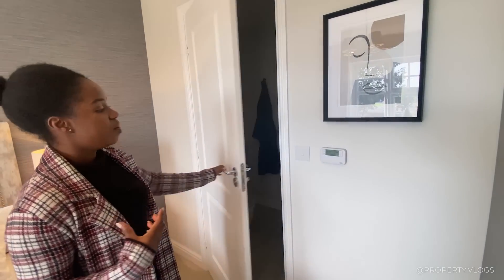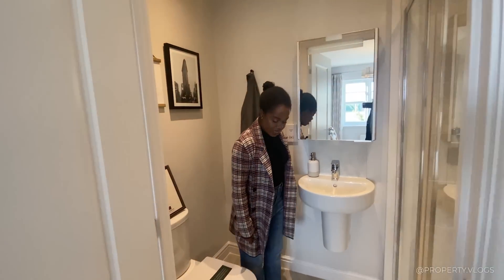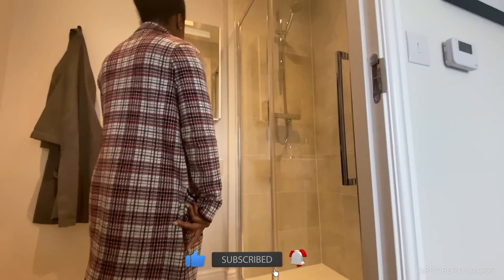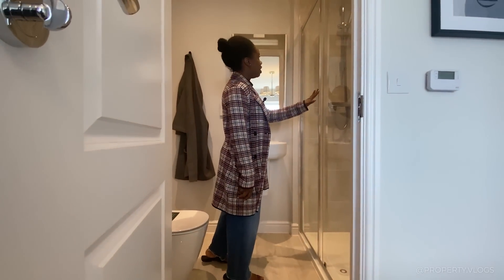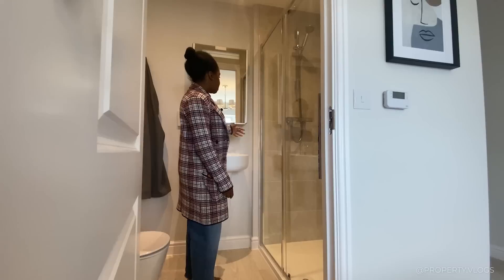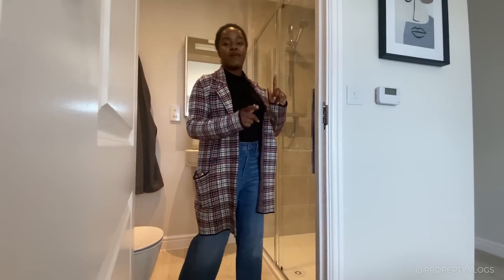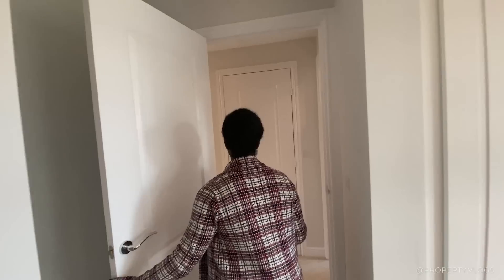Coming into here — I knew this was going to be an ensuite. You've got luxury vinyl tile flooring in a very light wood-grain effect, a towel rail, toilet, sink, shaver socket, and a fully floor-to-ceiling tiled shower enclosure with a handheld shower. Lovely. Things like full tiling may be upgrades, so discuss that with the developer. That's the ensuite — let's head back into the corridor.